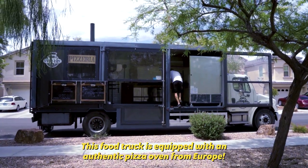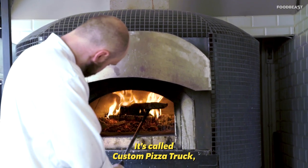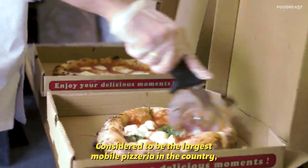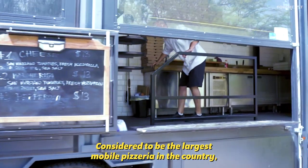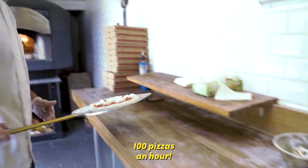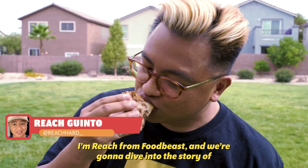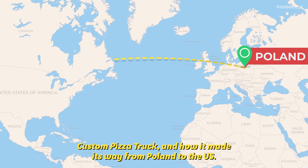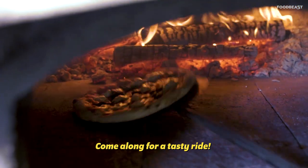This food truck is equipped with an authentic pizza oven from Europe. It's called Custom Pizza Truck and it's located in Las Vegas, Nevada. Considered to be the largest mobile pizzeria in the country, Chef Bartosz and his crew can sling out over 100 pizzas an hour. I'm Reach from Food Beast and we're gonna dive into the story of Custom Pizza Truck and how it made its way from Poland to the US. Come along for a tasty ride.